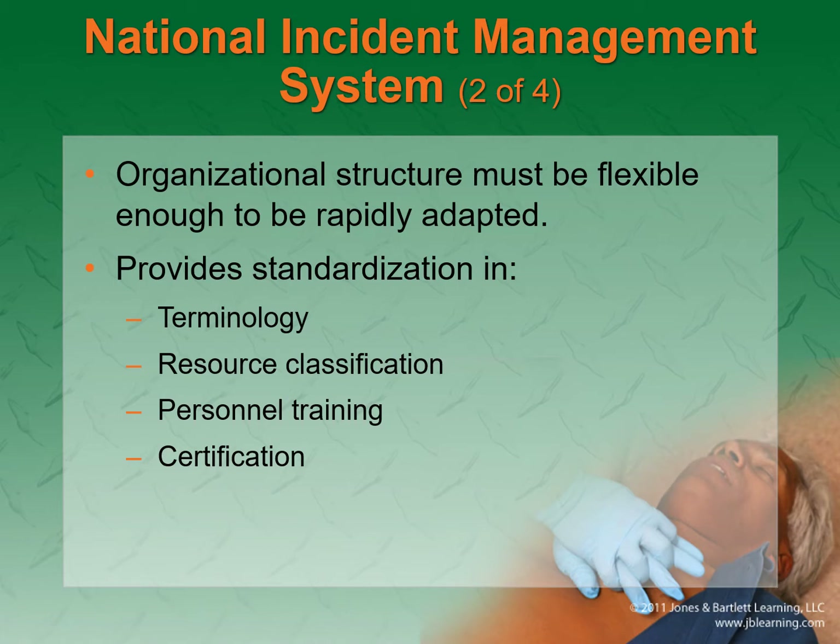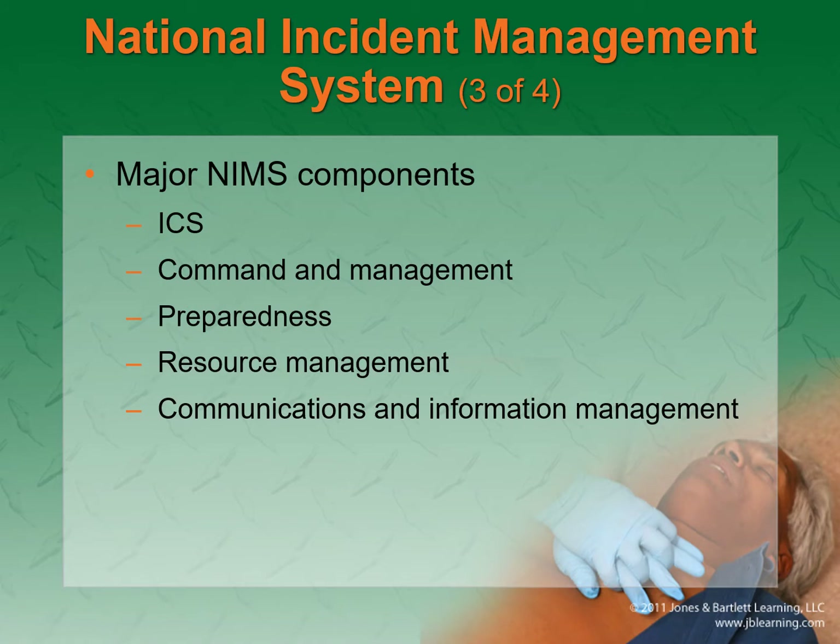The reason this system works is it provides standardization in terminology, resources, personnel training, and certification. So when people all show up to the same scene, there's at least a baseline framework of knowledge. The major components are the ICS system itself, command and management, preparedness, resource management, and communications.